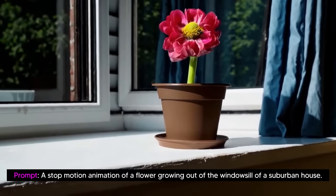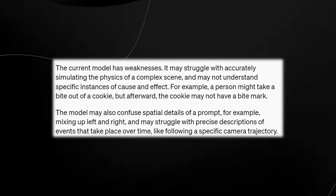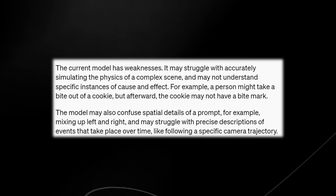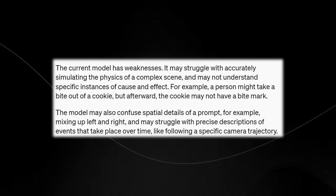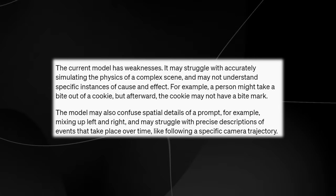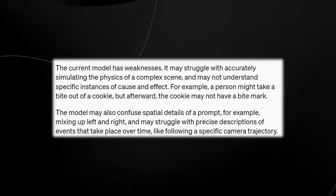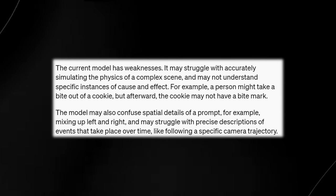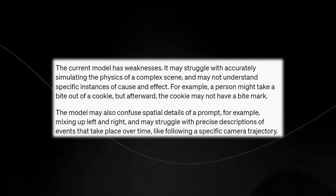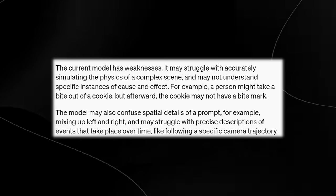They also state that there are several model weaknesses. The current model may struggle with accurately simulating the physics of a complex scene, and it may not understand specific instances of cause and effect. For example, a person might take a bite out of a cookie, but afterwards the cookie might not have a bite mark. The model also might confuse spatial details of a prompt, for example mixing up left and right, and may struggle with precise descriptions of events that take place over time, like following a specific camera trajectory.